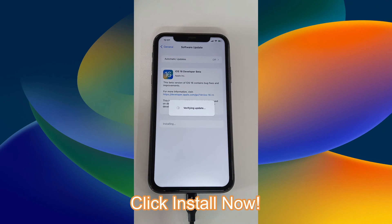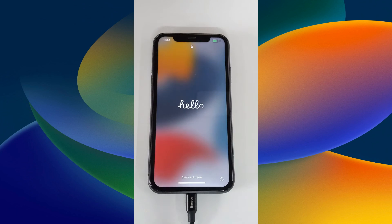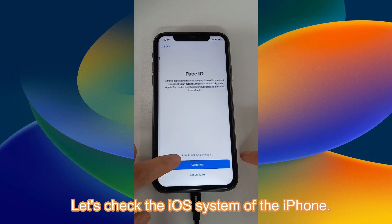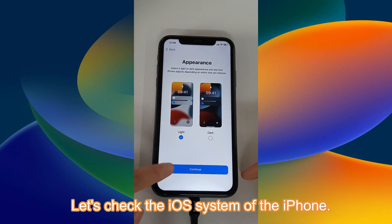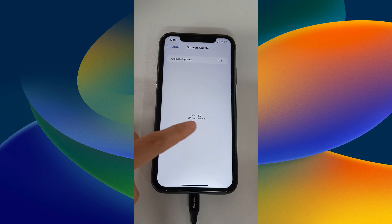Click Install Now. Let's check the iOS system of the iPhone. Yes, we made it — iOS 16!